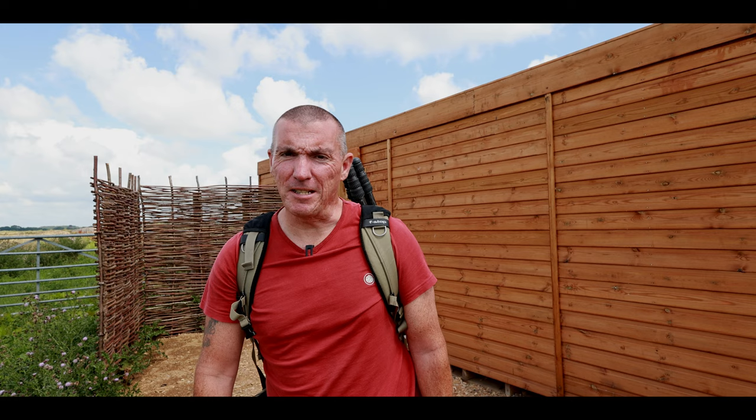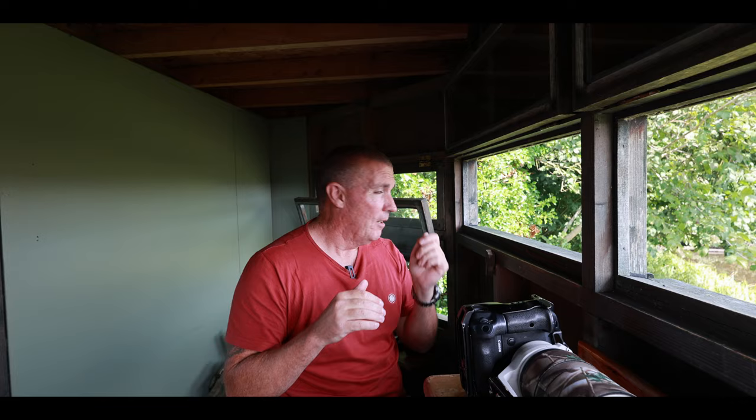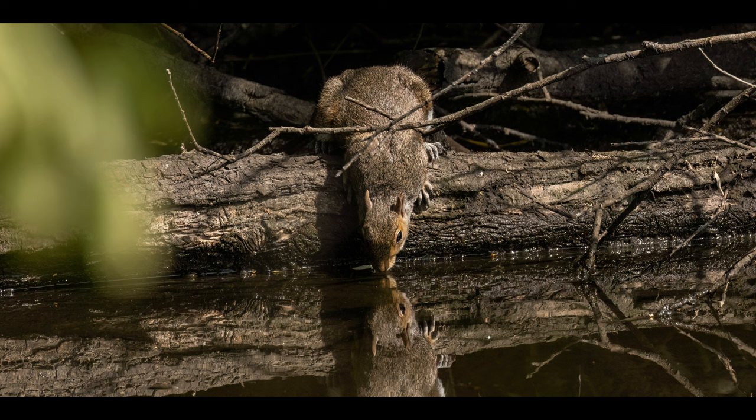I'm back at the Ron Barker hide now. Been all over the reserve this morning — been extremely quiet. Spoken to other photographers and they agree it's very very quiet here. But as fortune has it I've just had three visits from the kingfisher and managed to capture some slow motion video of the kingfisher diving in the water and catching a fish, which is really good to get. It is a little far away so I opted to video it rather than photograph it — I think it's more visual. And then a little squirrel came up and had a drink out of the water, which was a nice little shot as well.